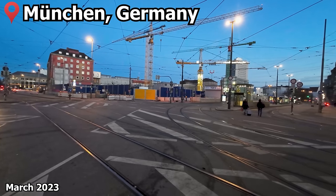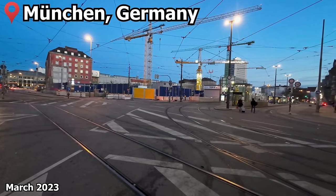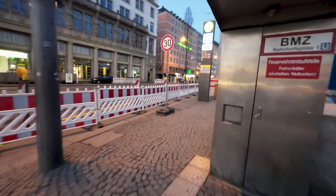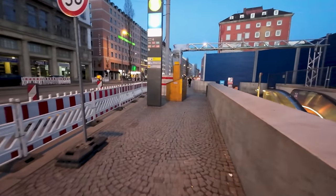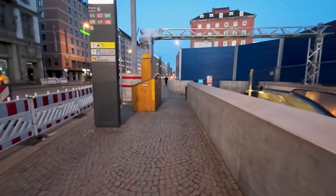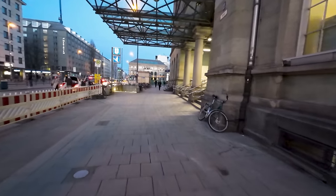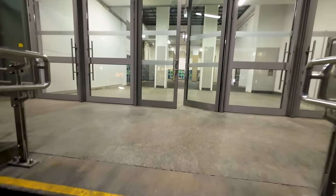Good morning from München Hauptbahnhof, where the entire station building has been torn down. An entire new railway line is currently being built under the city, and as part of that project, München Hauptbahnhof is getting a major overhaul. Luckily the side entrances are still open, so we will enter here from the south.